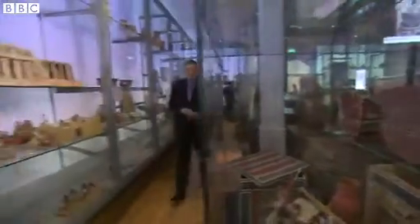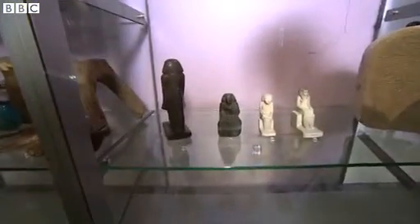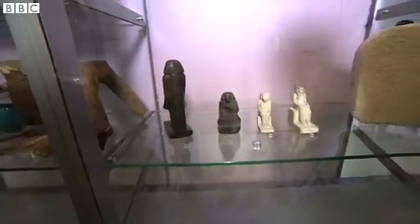Well, this is the Ancient Worlds Gallery at the Manchester Museum. There are all sorts of Egyptian artefacts here, including this little chap. He was made around 1800 BC in honour of the god Osiris, the Egyptian god of the afterlife.